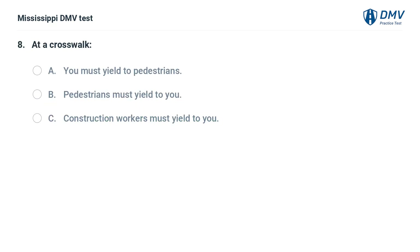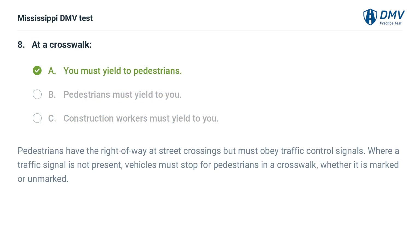At a crosswalk: A. You must yield to pedestrians. B. Pedestrians must yield to you. C. Construction workers must yield to you. Answer: A. You must yield to pedestrians. Pedestrians have the right of way at street crossings but must obey traffic control signals. Where a traffic signal is not present, vehicles must stop for pedestrians in a crosswalk, whether it is marked or unmarked.